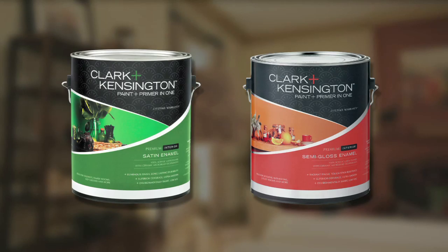Visit your neighborhood ACE Hardware for more helpful tips and advice. You'll find us online at thepaintstudio.com and acehardware.com.